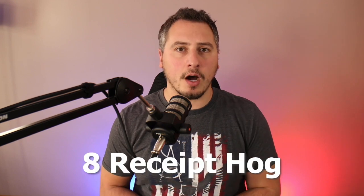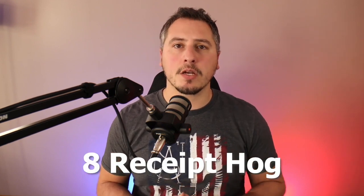The last app — number eight — that you can download to help save money at the pump or even at the store is called Receipt Hog. All you have to do is upload your receipt to the app and it will give you cash back. Another nice thing about this app is you don't have to put up your credit card or debit card information.